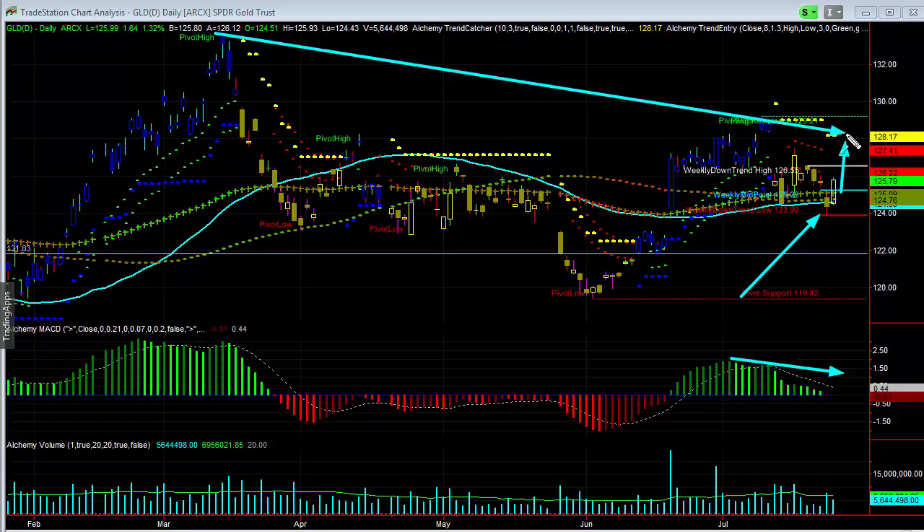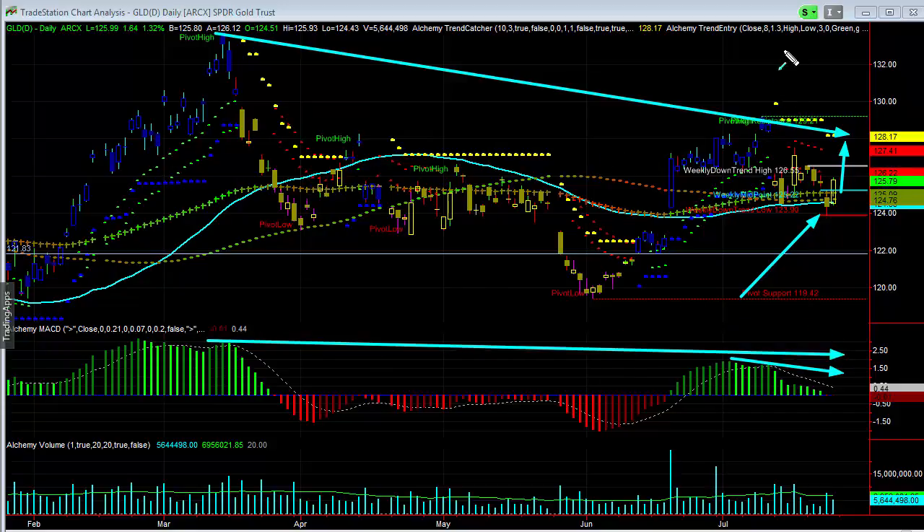Overall, I still think that we're seeing this try to recover a little bit, but there was some weakness as it tried to make that swing.